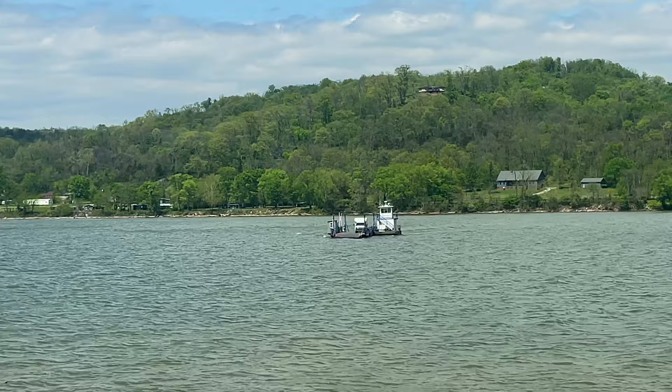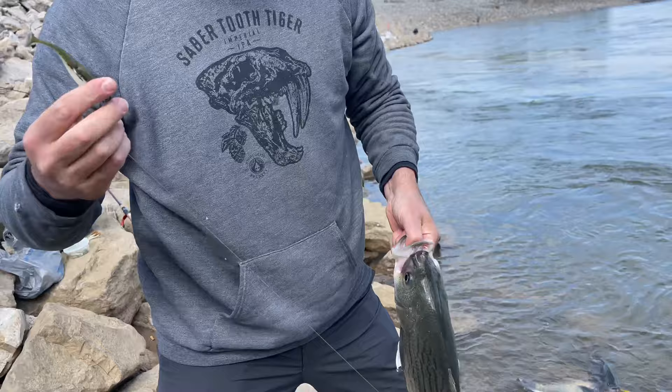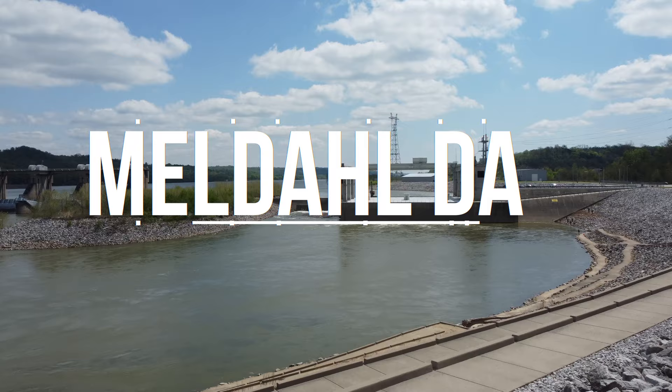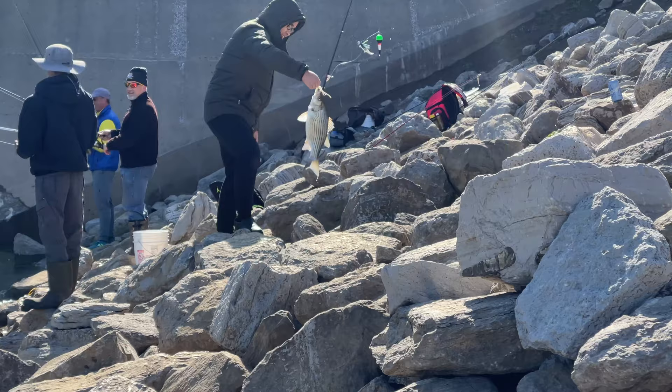Hey, welcome back to Scentsy Fish Dudes. I got Neil with me. We're taking a ferry across the river. We are going to hit up a dam on the Kentucky side of the Ohio River. We're going to target white bass and wipers — and anything else that bites on this episode of Scentsy Fish Dudes.